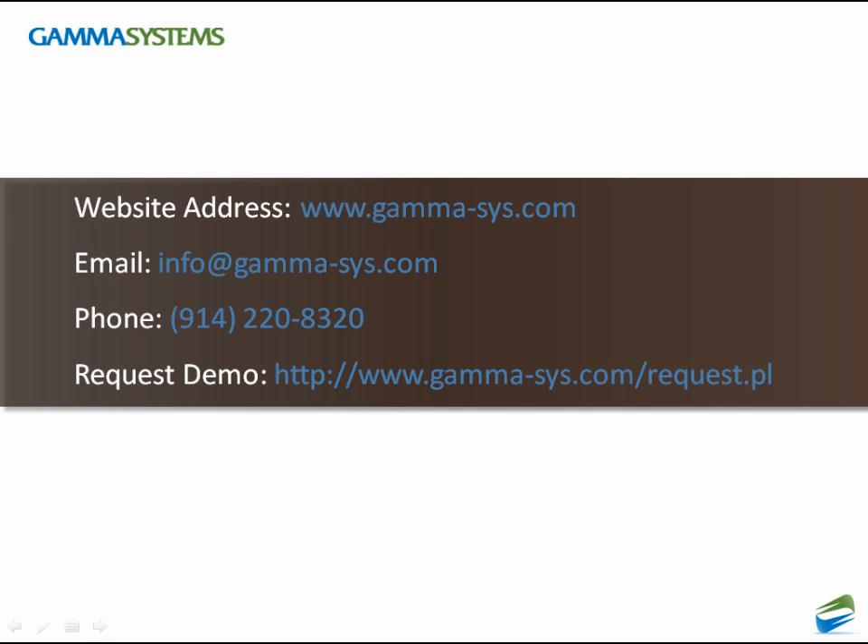This concludes the introductory presentation of Gamma Data Warehouse Studio. For more information, please visit us at gamma-sys.com, send us an email to info@gamma-sys.com, or navigate to the demo request link given on this page.